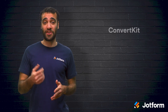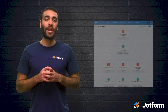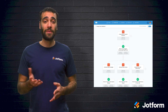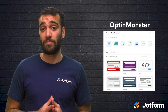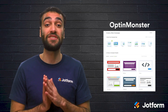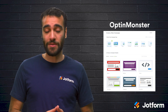Next up is ConvertKit. With easy email setup and segmentation, ConvertKit is a winner for small businesses. It offers a limited free plan for up to a thousand contacts, and paid plans with more features begin at $29 each month. Then there's OptinMonster, which works with all of the most popular email marketing platforms to help you quickly convert website visitors into subscribers and customers, growing your email list.